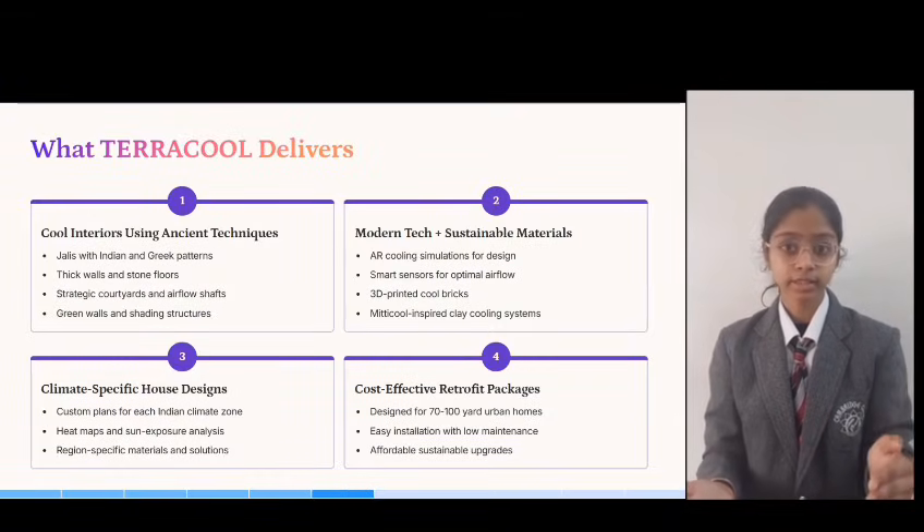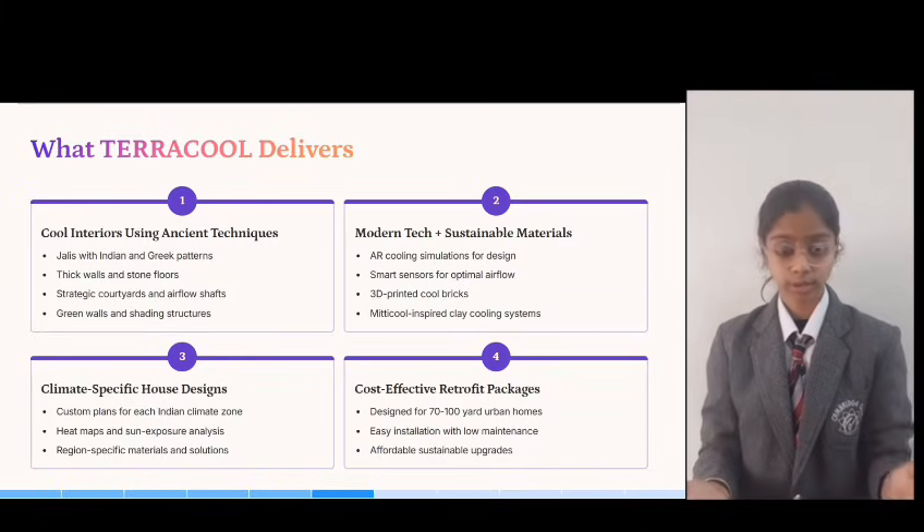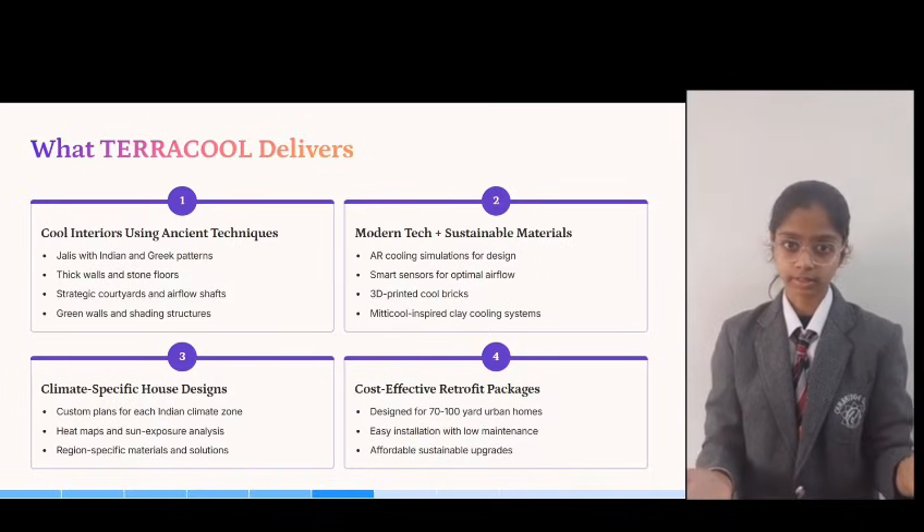Lifestyle costs, health, and energy savings — all in one. Our services include consultations, thermal analysis, 3D simulation, and visualization, so you can experience the cooling before anything is built.